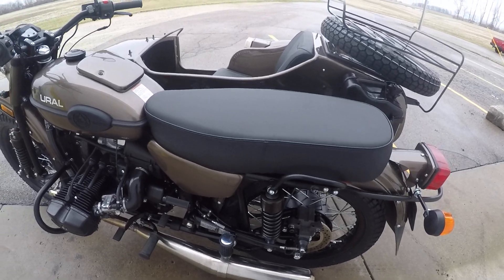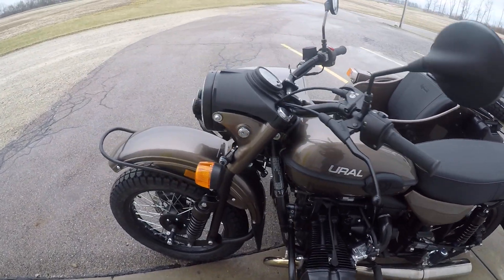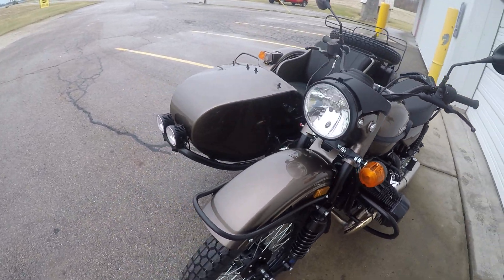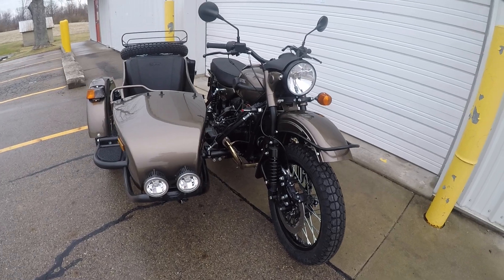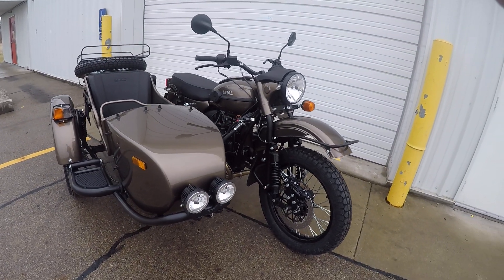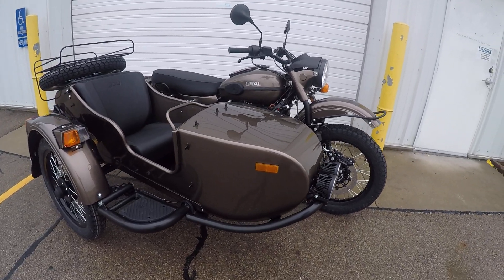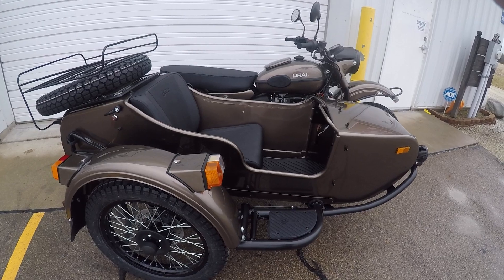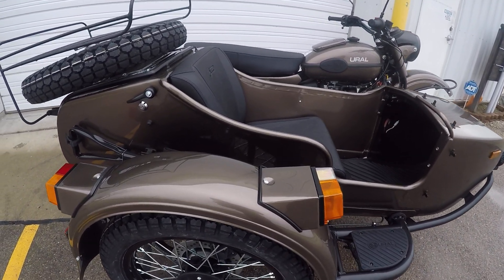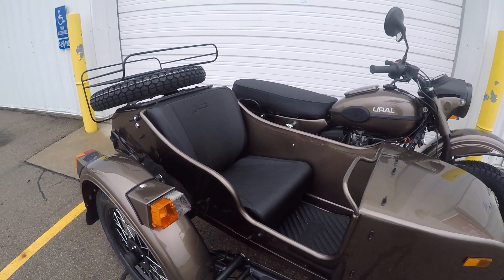This machine is in stock and ready to go at $19,124 plus tax out the door. Heindel Motorcycle Sales, Eaton, Ohio. Stop in or give us a call at 937-787-3686. This is a beautiful metallic bronze Gear Up with the black powertrain.